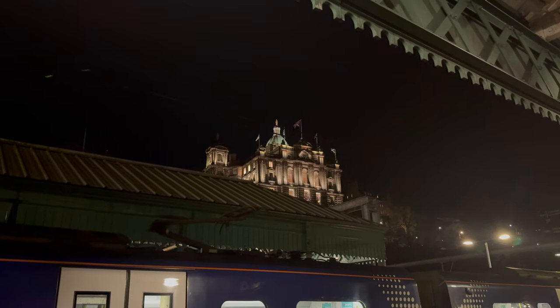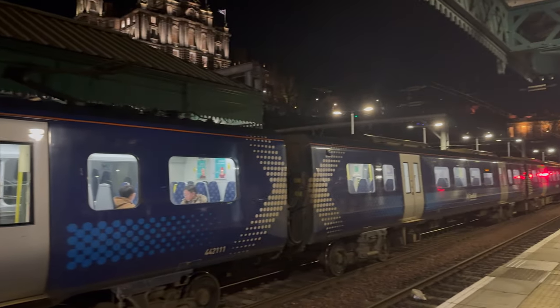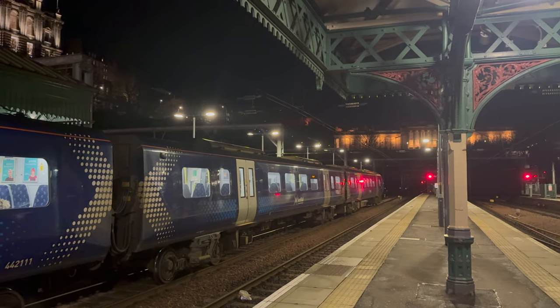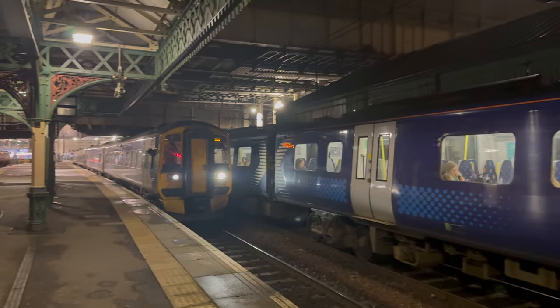Before we look at the map, we're just waiting for this 158-170 consist to leave. We've got this gorgeous Glasgow Queen Street train that arrived — go on, let me know what it is! Yeah, it's just leaving now.